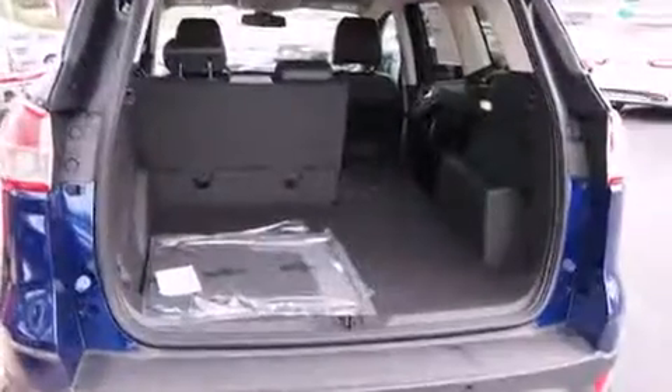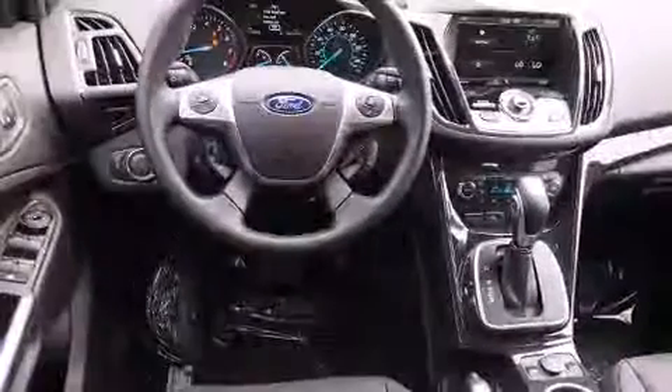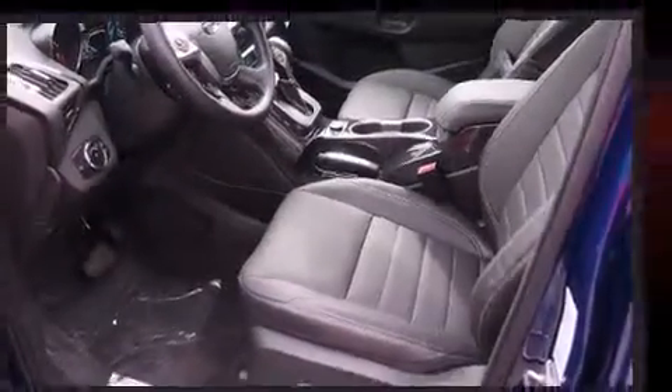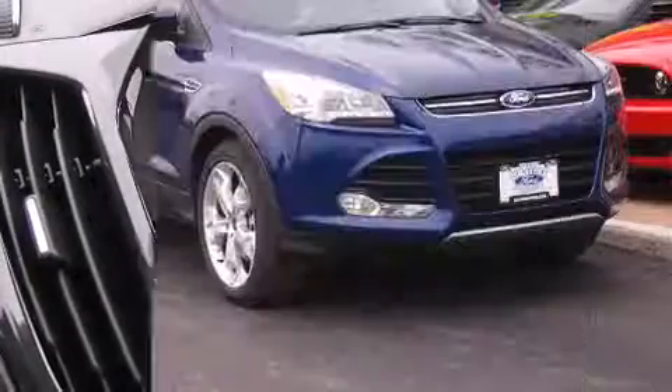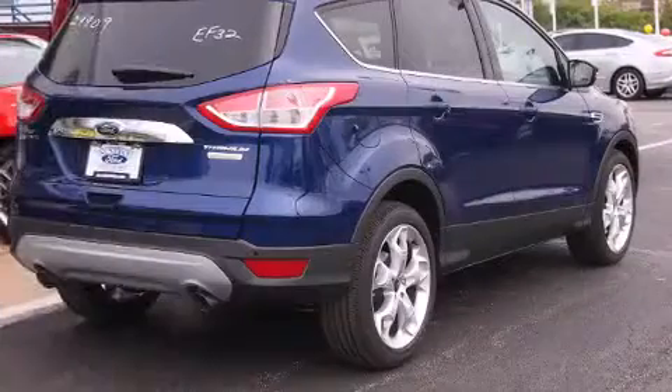All of the premium features expected of a Ford are offered, including adjustable headrests in all seating positions, a trip computer, an automatic dimming rearview mirror, and remote keyless entry. Features such as automatic climate control and leather upholstery prove that economical transportation does not need to be sparsely equipped.